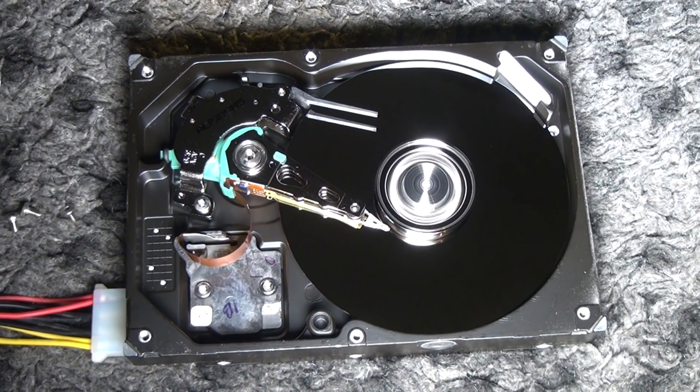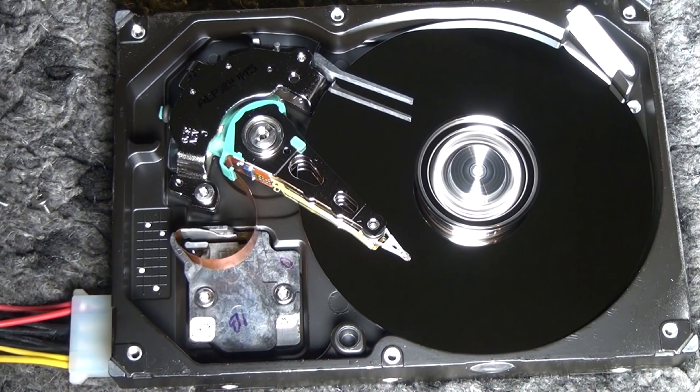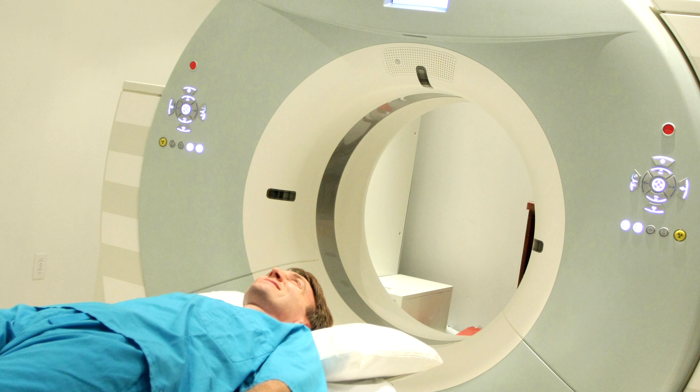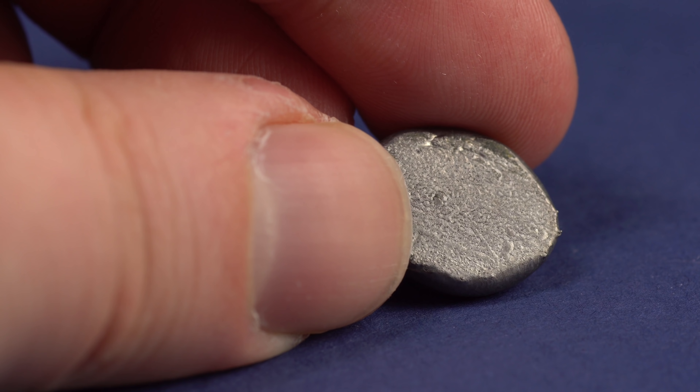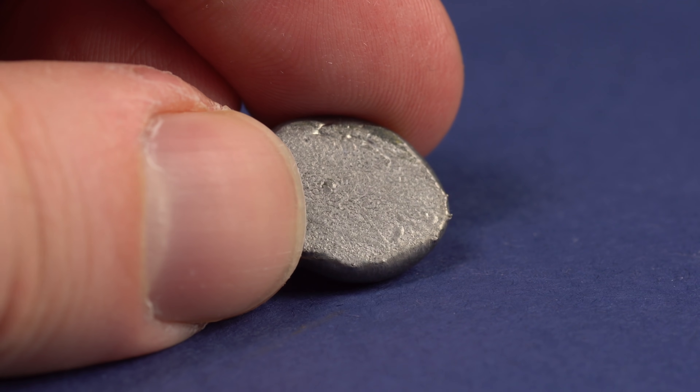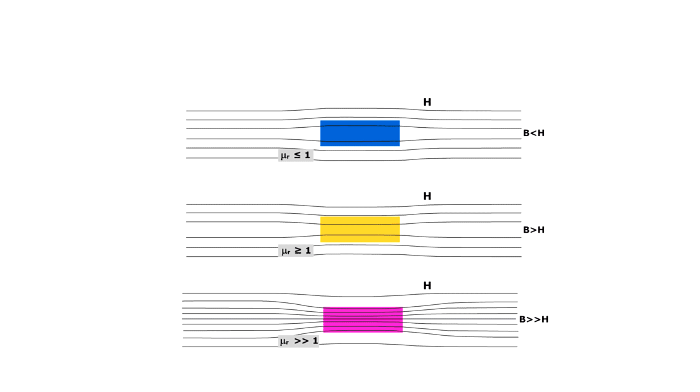Hello everyone! Do you want to get to know what metal may be soon used for making 10 petabyte hard drives and why no MRI brain scanners can be made without it? Now you'll get to know all of that. Here is Holmium, the most magnetic metal on earth, having the highest magnetic moment among all metals and also the highest magnetic permeability at low temperatures.